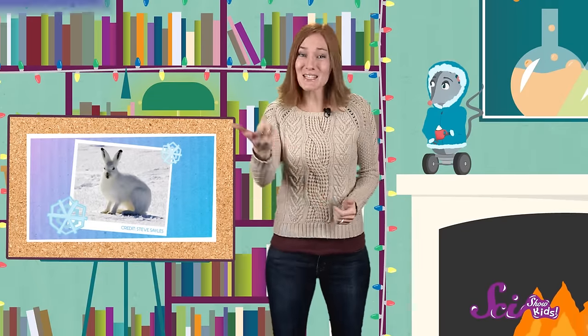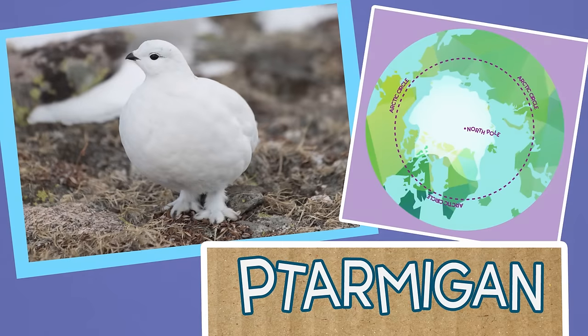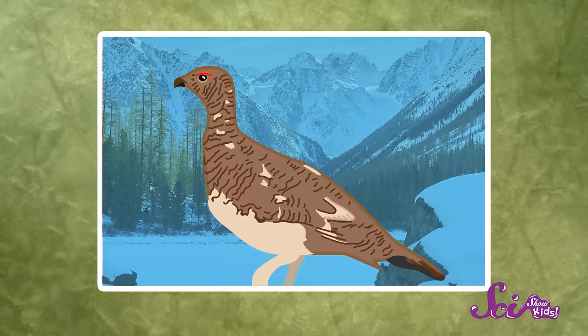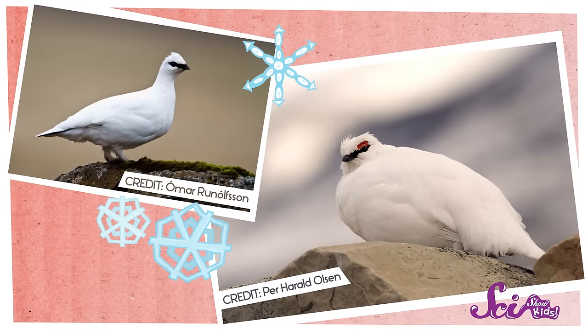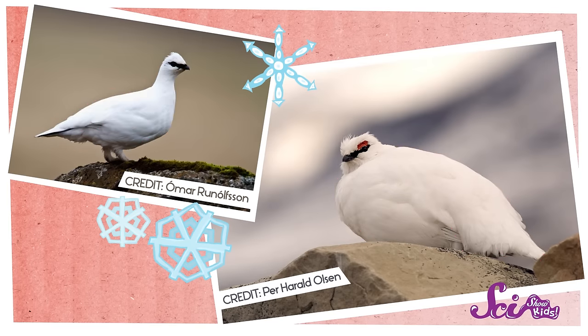Our last animal with a winter coat doesn't have fur at all. It's a bird called a ptarmigan. The ptarmigan lives in the Arctic too, and can often be found hiding in bushes or behind rocks to avoid predators. They have feathers that change from brown in the summer to white in the winter, to help camouflage them from bigger animals. Their soft, fluffy feathers are pressed close to their skin, trapping in their body heat and keeping the birds toasty warm in the snow.